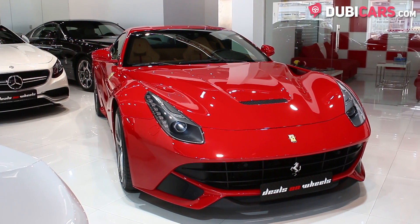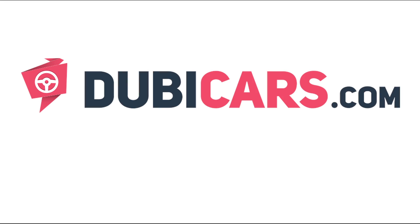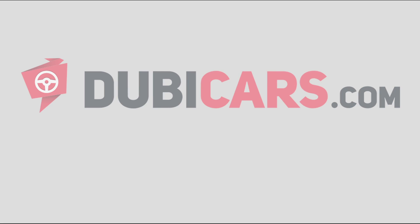The Ferrari F12 Berlinetta you see in this video is available at Deals on Wheels. For more information, contact details, and the price, see the description below.